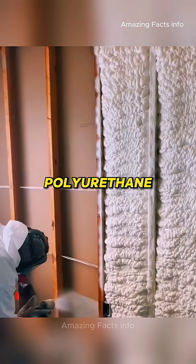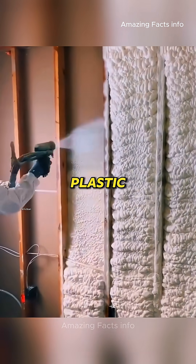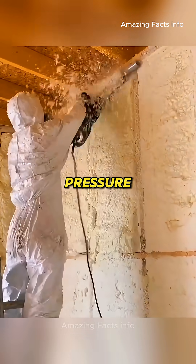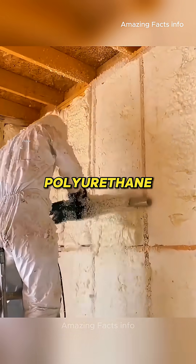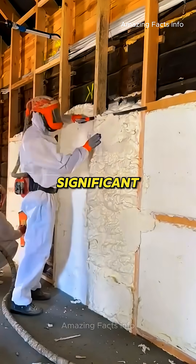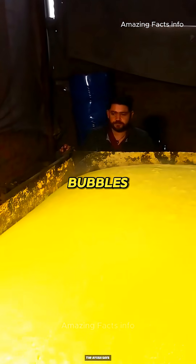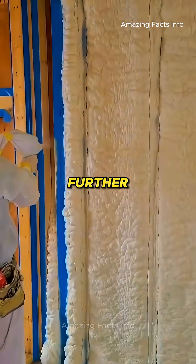In a demonstration where polyurethane is sprayed into a plastic bottle, the expanding material causes the bottle to burst due to the pressure buildup. This happens because the polyurethane reaction generates a significant amount of gases, such as carbon dioxide, which form bubbles within the material, causing it to expand further.